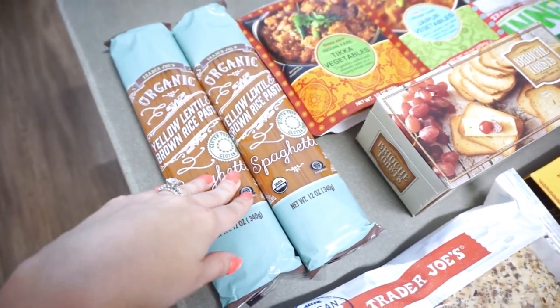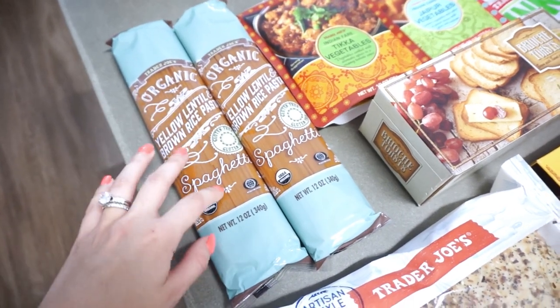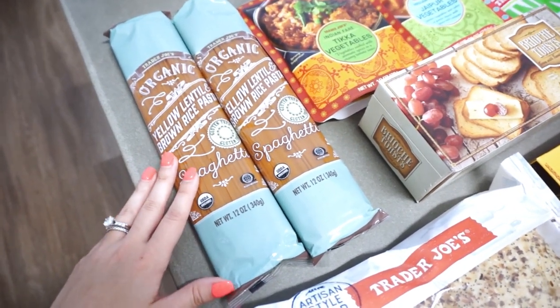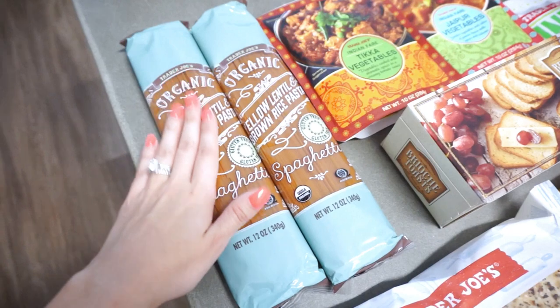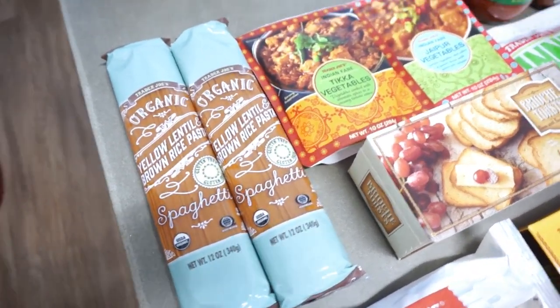I have the yellow lentil brown rice pasta. My husband prefers this over regular pasta for spaghetti, and I prefer it as well. He loved it when I fixed it the first time. I wanted to go ahead and pick up two of these because they don't always have it in stock.